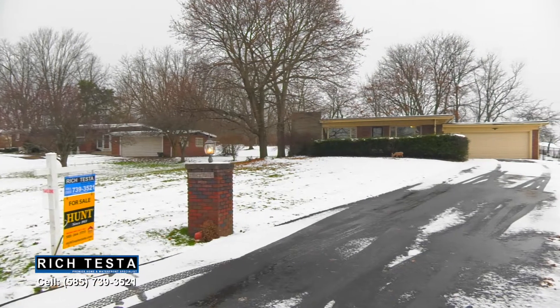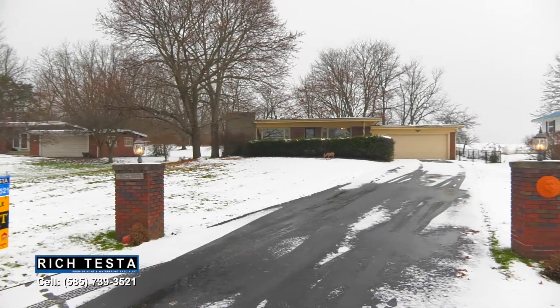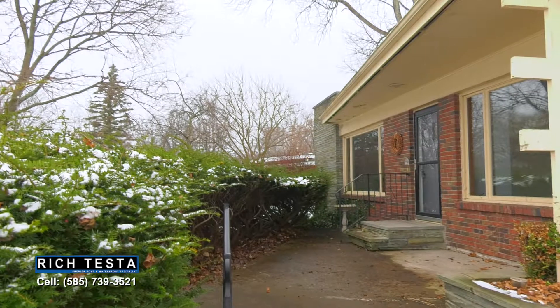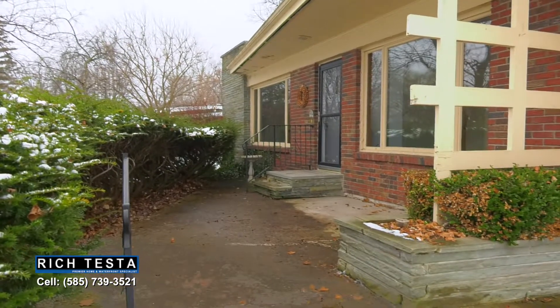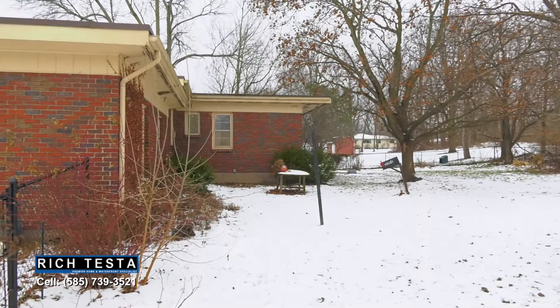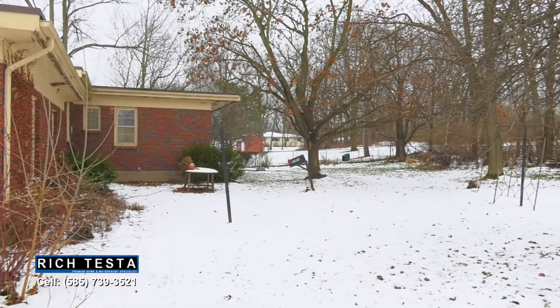This Albrecht ranch home is situated on nearly half an acre for great privacy, with a unique front patio that flows with the design of the house, all with a fully fenced-in backyard.